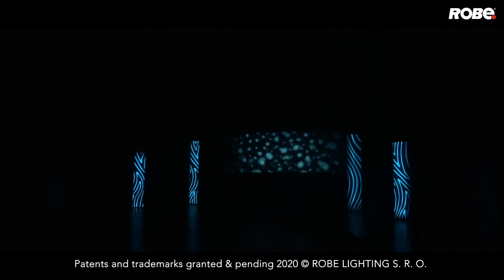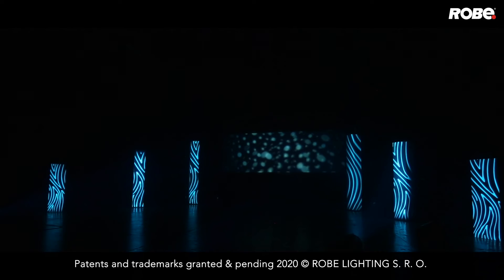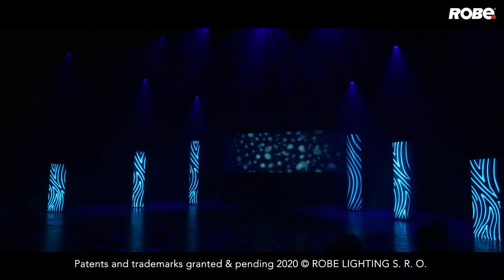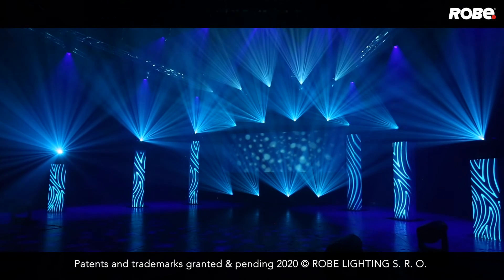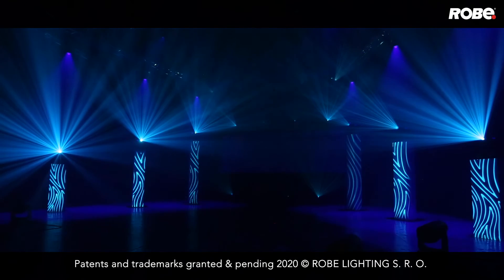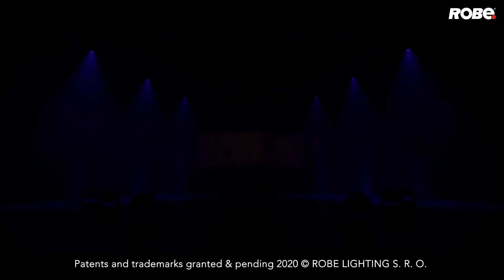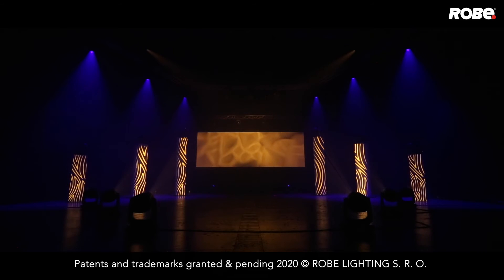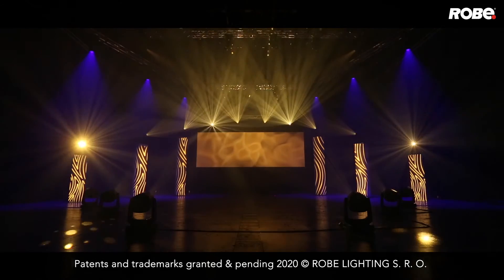Another area in which things have certainly advanced is dimming. By using our latest L3 dimming software — L3 is short for low light linearity — we can give you a perfectly smooth fade to black, which adds yet another layer of performance subtlety.